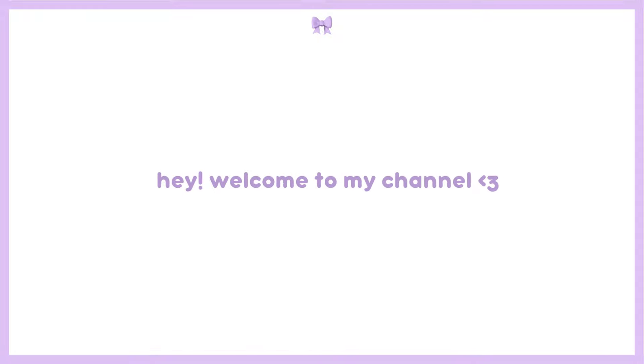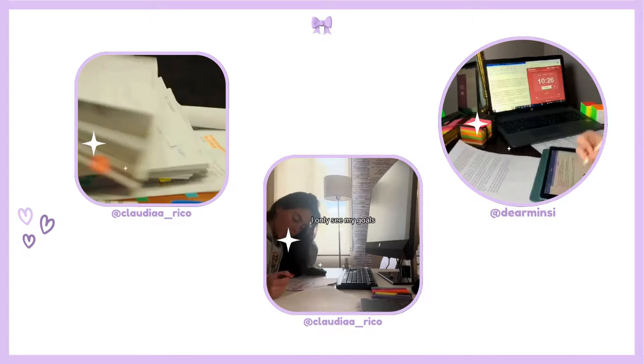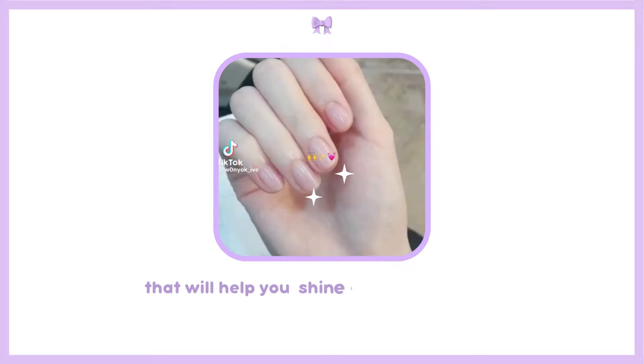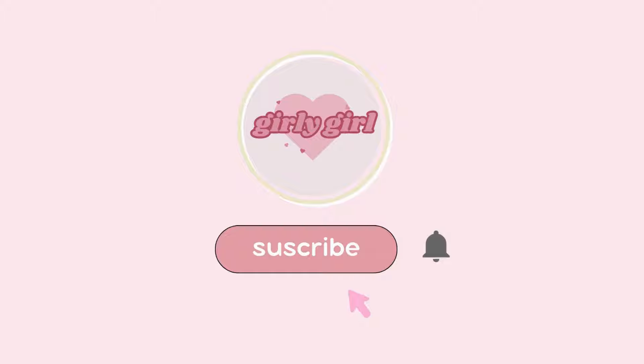Hey tulips, welcome to my channel! Today we're diving into an exciting topic: how to have a school glow up. We're not just talking about the usual tips you see everywhere. This glow up is about making unique and effective changes that will help you shine in every aspect of your life — physically, mentally, health-wise, and academically.